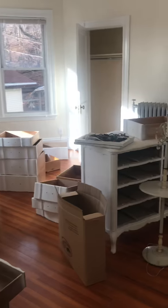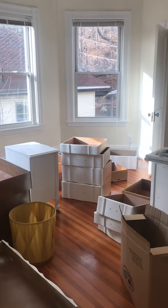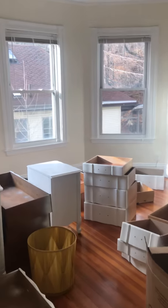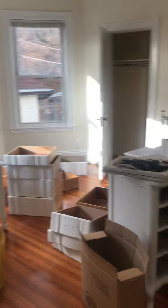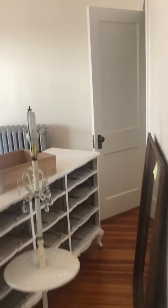This is the biggest of the bedrooms. Ignore all the furniture — it's going to be either taken out, or if somebody wants it they can have it. The room is pretty big, you can definitely fit a king size bed in here. This one also has two closets.